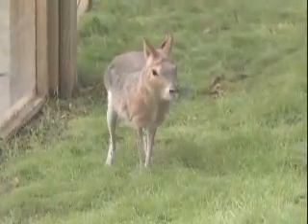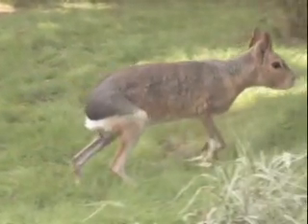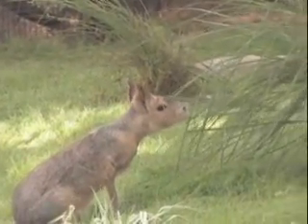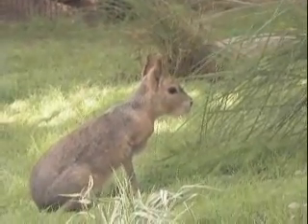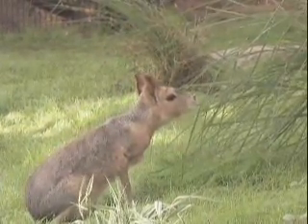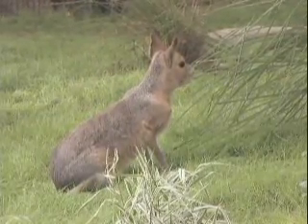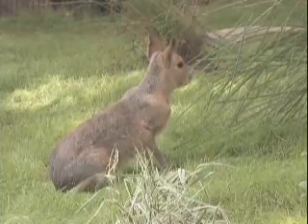Patagonian cavy — range is central to southern Argentina. Cavies are one of the largest rodents in the world. Full grown, cavies can stand up to 18 inches tall and weigh up to 20 pounds. They are mostly brown and have a white belly and chest. In the wild they eat grasses and other plants. Cavies can run up to 30 miles per hour and rely on their speed to escape predators. They have four different ways of getting around: they can walk, hop, gallop or bounce. They form lifelong bonds with their mates — the male will protect the female and the territory around her. Cavies usually travel in large groups of up to 30 or more pairs. The lifespan is 10 years in captivity. Populations are declining due to habitat destruction.